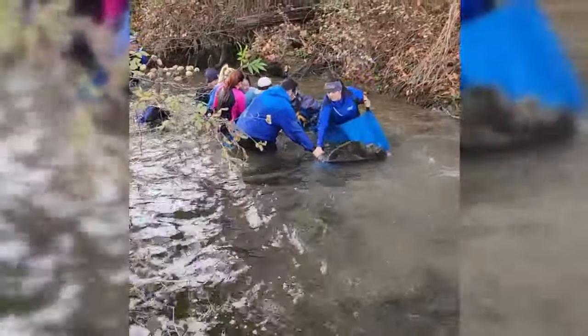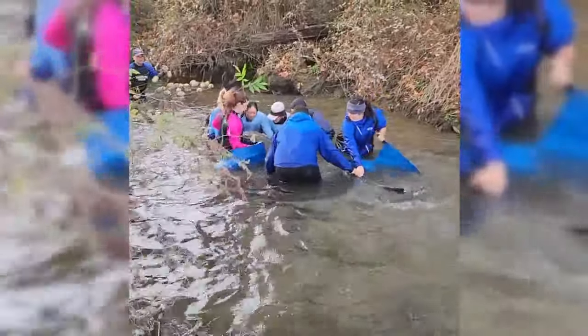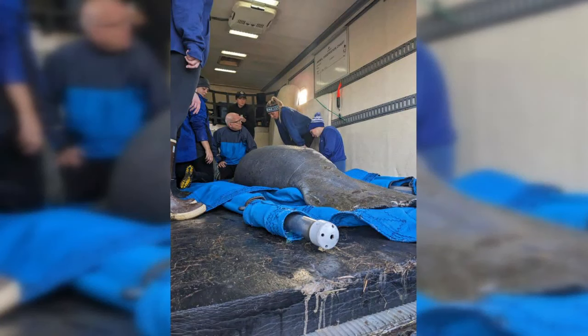Some may wonder how she ended up in the Tar River this far north. Gabriel says it isn't very unusual. The water is definitely warm enough for their survival and there are food sources up there. But as the cold weather comes in and the temperatures drop, they should be heading back south.